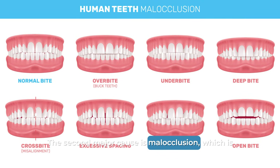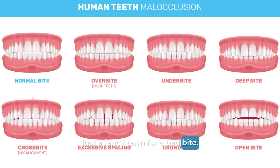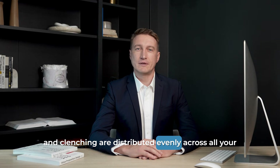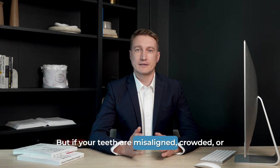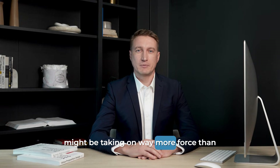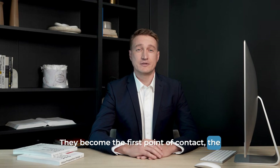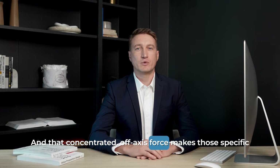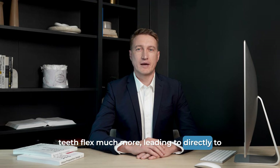The second major cause is malocclusion, which is just a fancy term for a bad bite. In an ideal bite, the forces of chewing and clenching are distributed evenly across all your teeth. But if your teeth are misaligned, crowded, or don't come together properly, one or two teeth might be taking on way more force than they were ever designed to handle. They become the first point of contact — the stress-bearing heroes of your bite. And that concentrated, off-axis force makes those specific teeth flex much more, leading directly to abfraction.